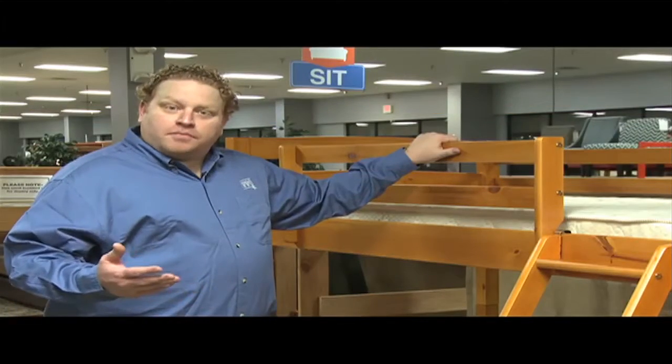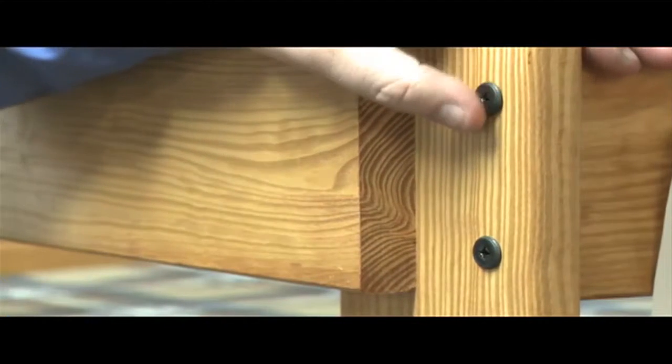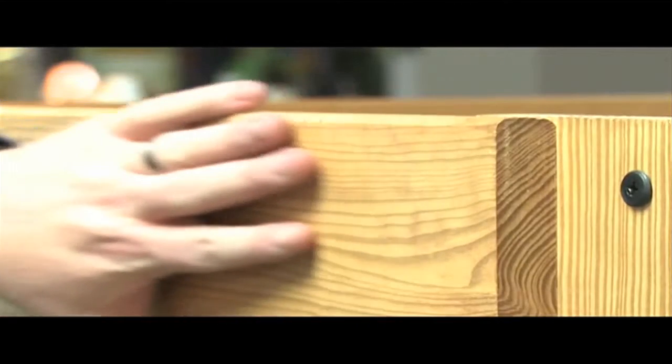Our new solid wood bunk bed line will hold up to even the most active kids. Coarse thread bolts hold these beds together and eliminate shaking and racking. These sanded edges and eco-friendly stain finishes show that child safety is a top priority.